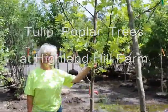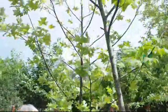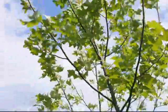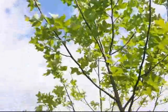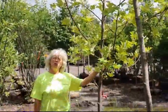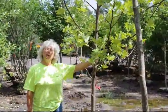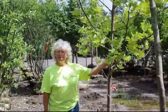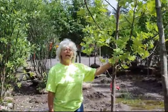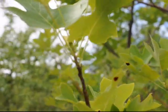Hi, I'm Marge and you're at High Lives Hill Farm. Today I'm standing beside a Tulip Poplar tree. This is a Native American tree, fast growing, considered one of the tallest trees in the forest canopy. This tree will grow in excess of a hundred feet. It's a good grower, it's a fast grower, and it has a strong trunk system.